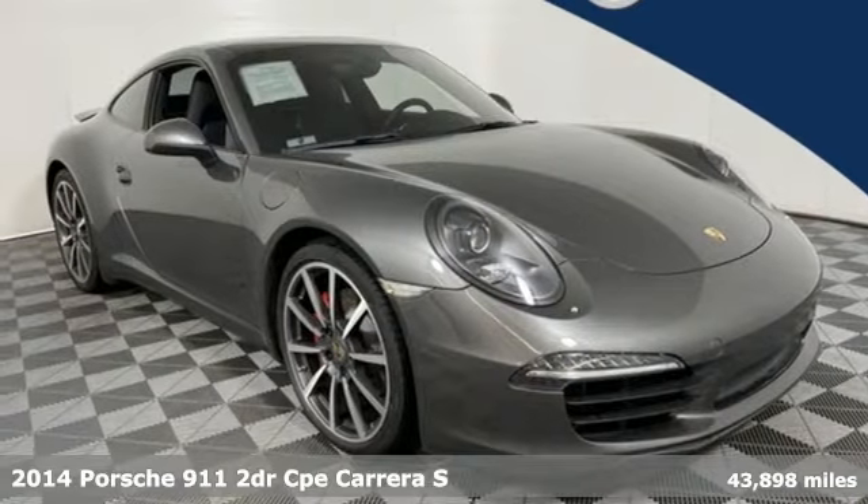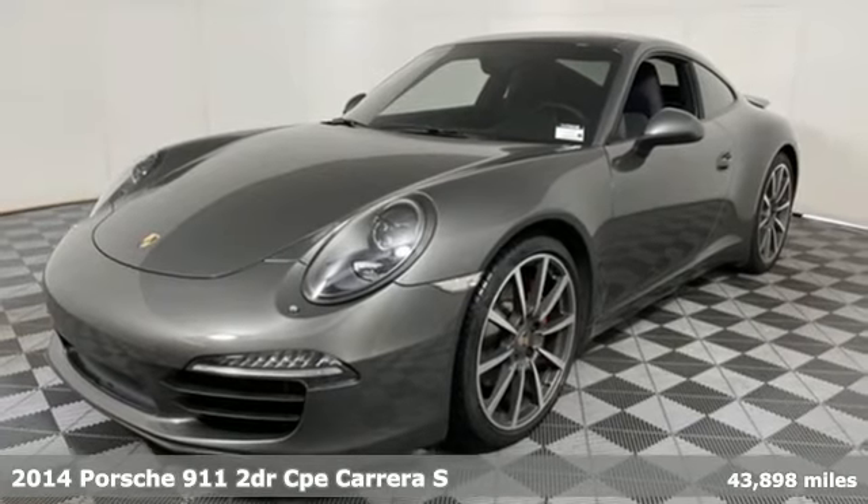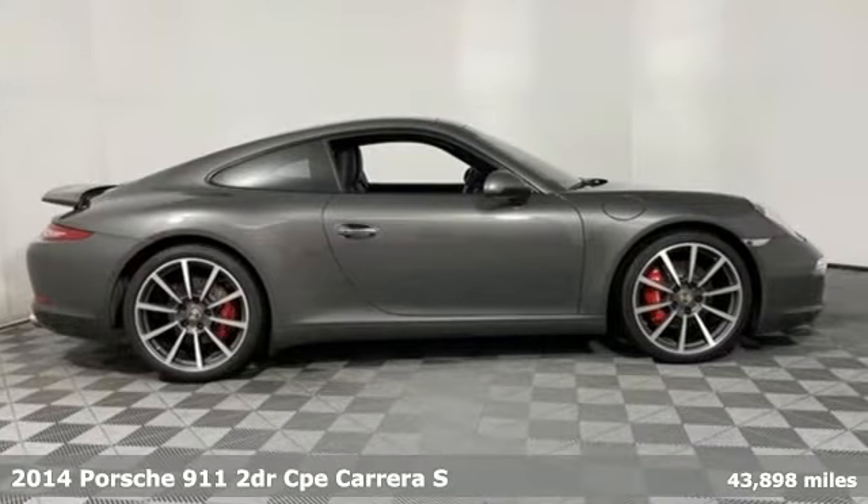It's a 2014 Porsche 911. The Porsche 911 — what every day should look like. You'll look forward to every drive with features like these.